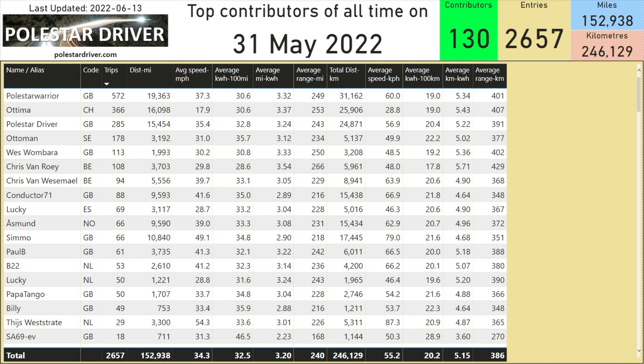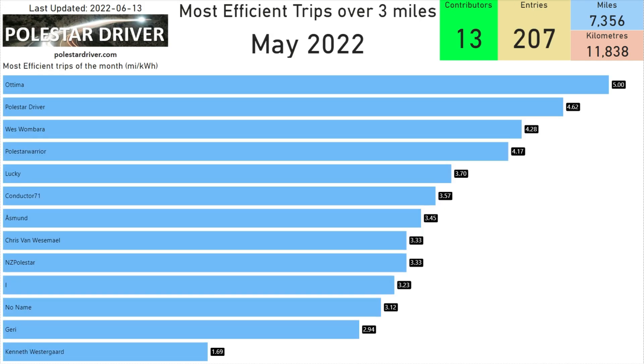Thanks to everyone who has submitted trips into the system. Without you, we would not be able to review these numbers and see what the real-world range is. This month I've added two new pages in the report. The first one is the most efficient trips over 3 miles. Here you can see the top of the list is Ottima, who had one trip equivalent to 5 miles per kilowatt hour — an excellent efficiency. My name is second on the list with a trip of 4.62 miles per kilowatt hour, and Wes is third with 4.28 miles per kilowatt hour.